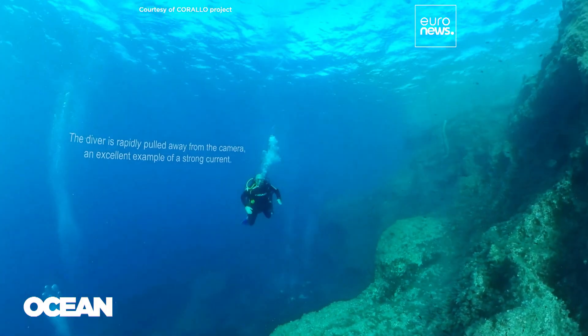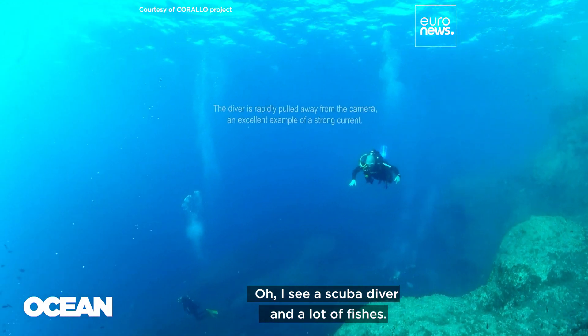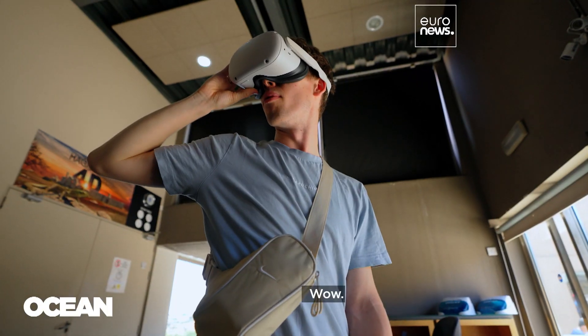Tourists try the VR experience and react with wonder: "It's beautiful. I see a scuba diver and a lot of fish. Wow."